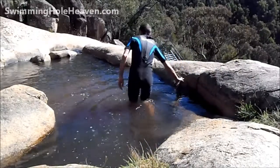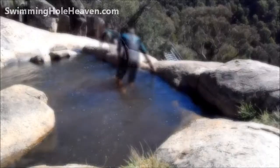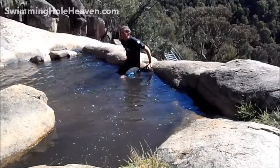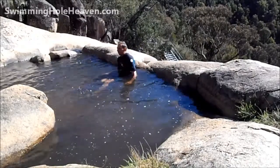After checking out the sturdiness of the outlet that is saving me from a 50 metre plunge to certain death, I worked up the courage to get back in the water, relax and enjoy the views.